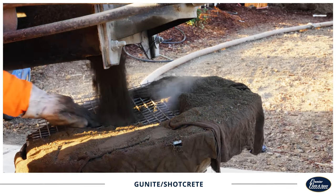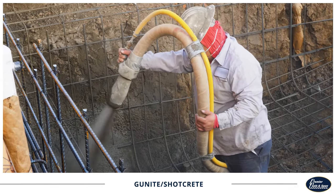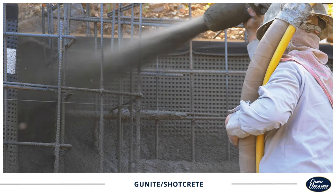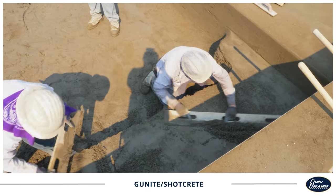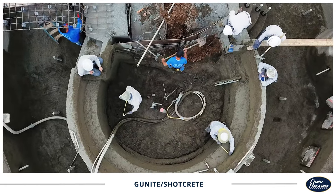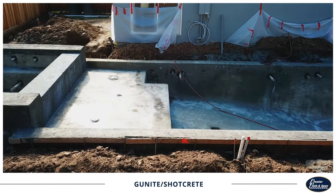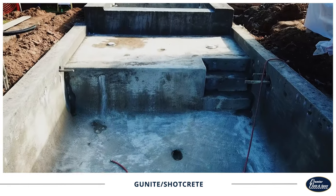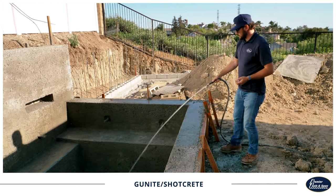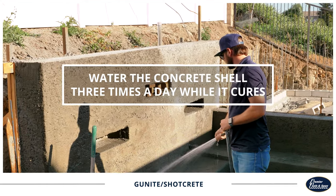Concrete day is one of the most exciting parts of the pool building process. Once it's time to shoot the concrete, we'll use a high-pressure nozzle to spray it directly onto the steel rebar. Our crew will manually add features like steps and Cabo shells into the structure of the concrete. Once the pool shell forms, it will need to cure for a few days. Curing is a crucial time for a concrete pool build since it allows for proper bonding. Water helps strengthen the concrete as it hardens, so we recommend watering the concrete shell three times a day while it cures.